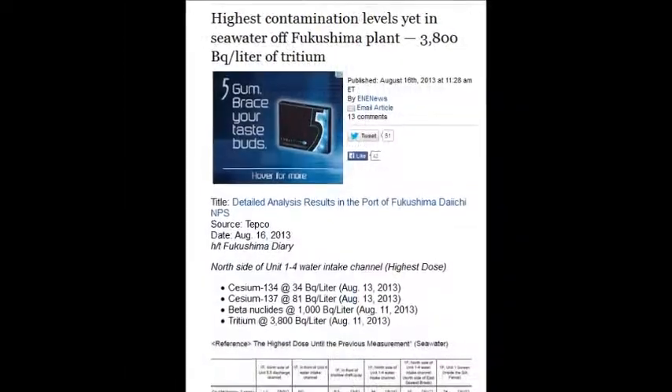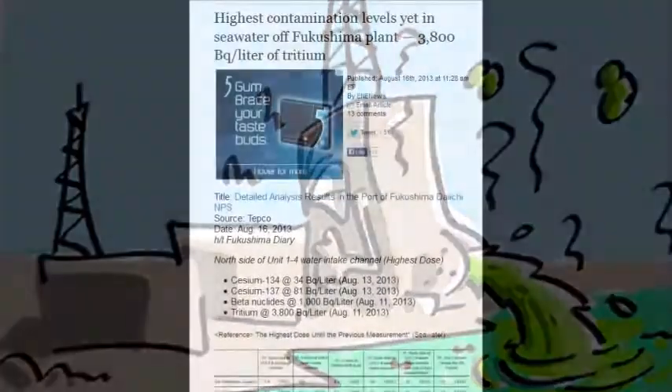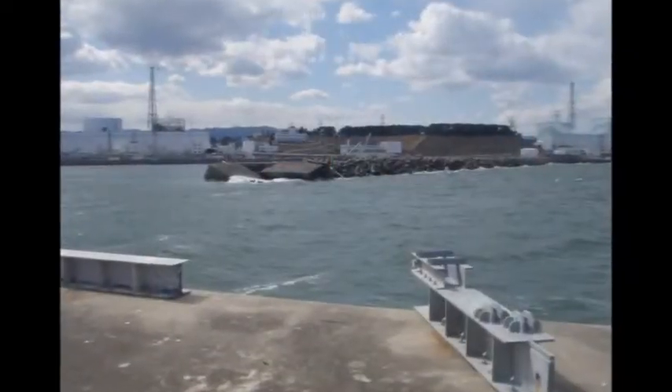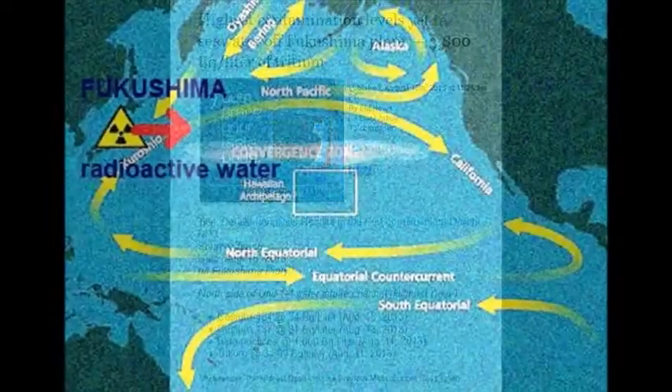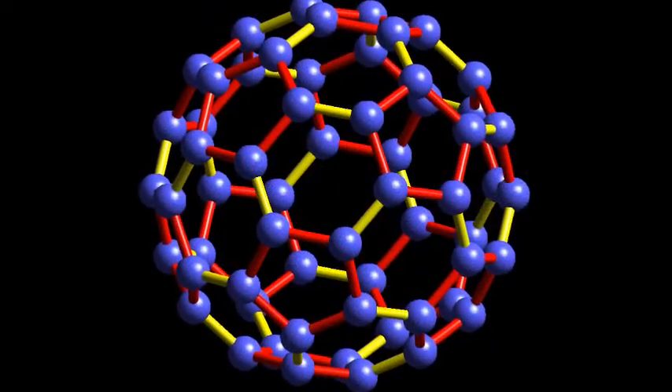High contamination levels remain in the seawater off the Fukushima plant — 3,800 becquerels per liter of tritium. If you drink that, all your hair will fall out in moments — and you won't be alive to know it when you hit the ground a few seconds later.